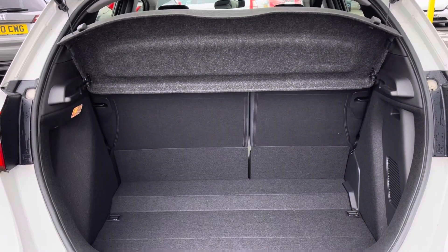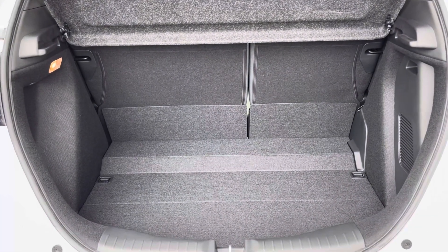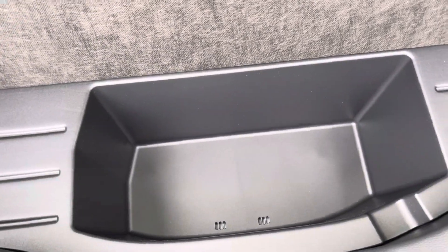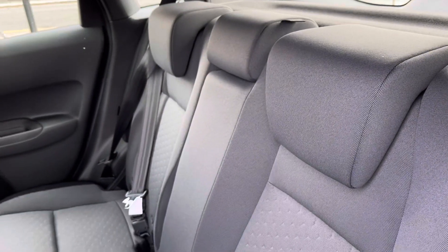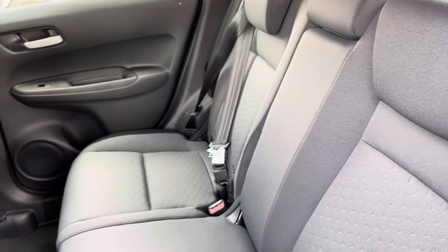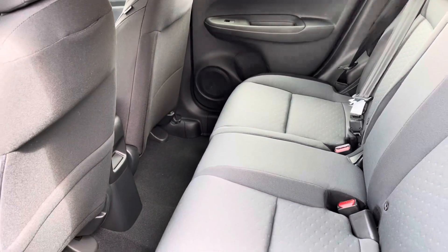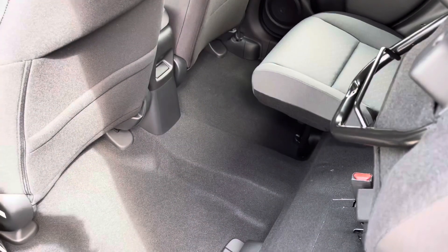Inside your boot area you do have enough space in there for all your day-to-day items with a small extra storage pocket just below for spare tools and belongings. Moving inside your rear interior it is a full cloth finish, so extremely comfortable for all travelling passengers. With your fitted ISOFIX points you do also have your magic seat system, really opening up the rear for extra large items.